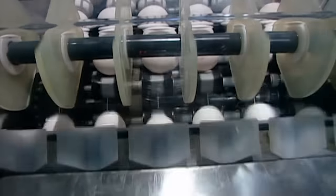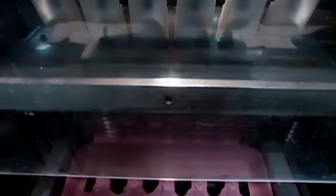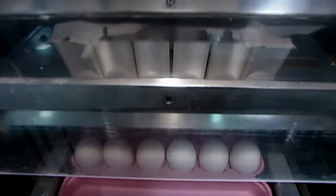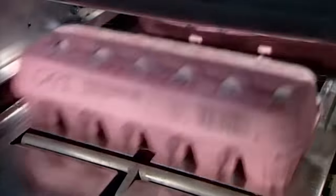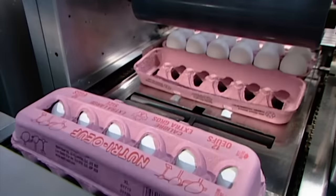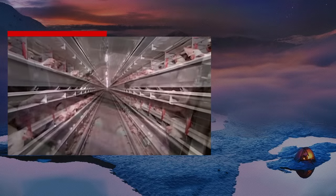The packing machine stamps the egg cartons with the best before date. As in all mass-produced food, there are arguments about the quality of food produced and the quality of life for the animal in question. If in doubt, the best thing is to buy free-range or organic, which ultimately is better for you and the animal.